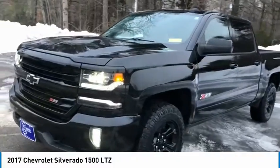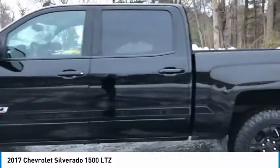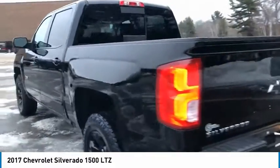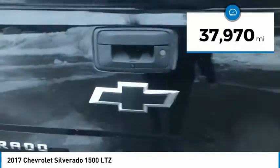Come test drive the 2017 Silverado 1500. The Chevy Silverado 1500 has the lowest cost of ownership of any full-size pickup. This vehicle has less than 40,000 miles.